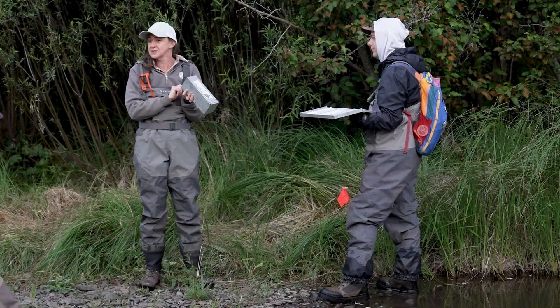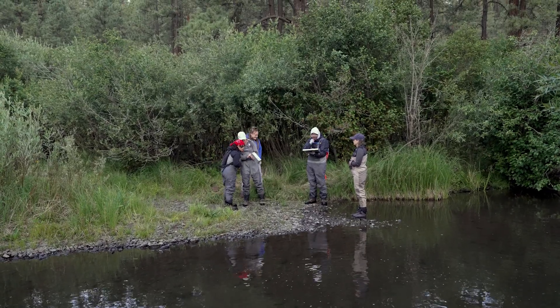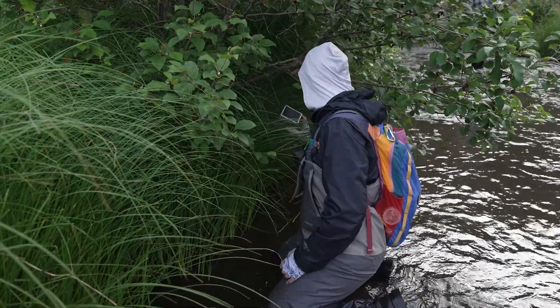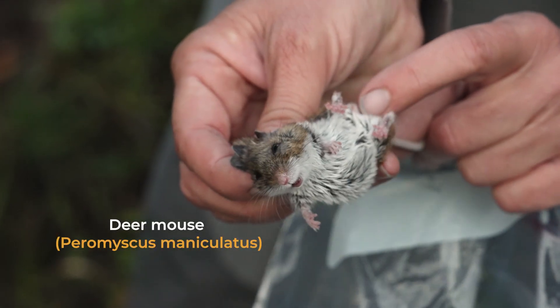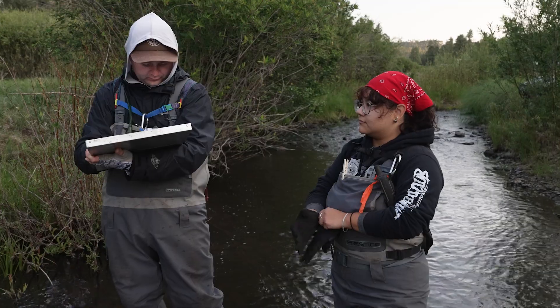We're starting off with a jumping mouse — they're so pretty. Two back to back, numbers one and two — we've got Zapus. The scientific name for New Mexico jumping mice is Zapus luteus luteus, so you might hear us call them Zapus throughout the day. I got a Peromyscus, a deer mouse — Peromyscus maniculatus, so it's a PEMA, P-E-M-A.